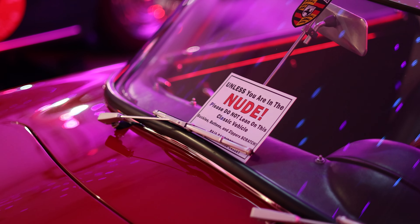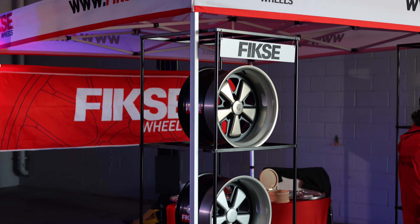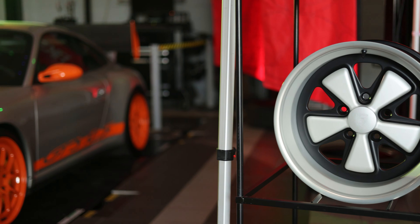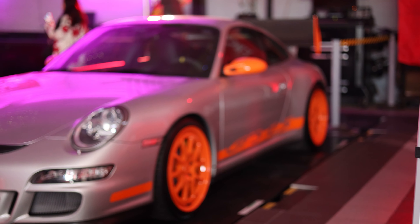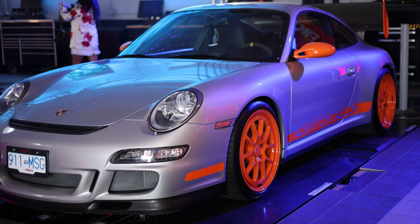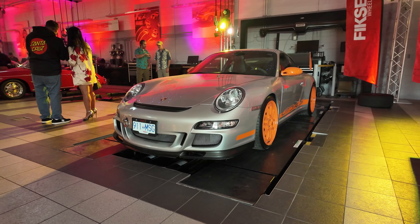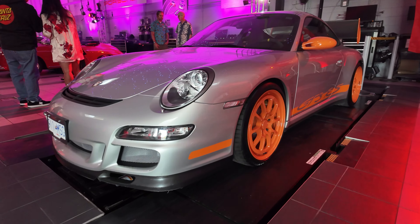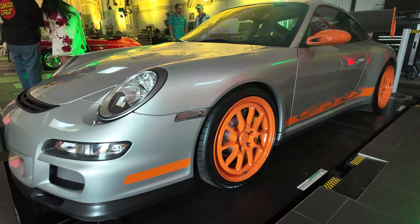Then I saw this sign and things started to get a little bit weird. Anyway, Fix Wheels were on display showing off some of their wheels. This GT3 RS was incredible — this is my favorite, favorite Porsche of all time. Maybe not this exact color combination, but you can probably tell that I love black and orange.